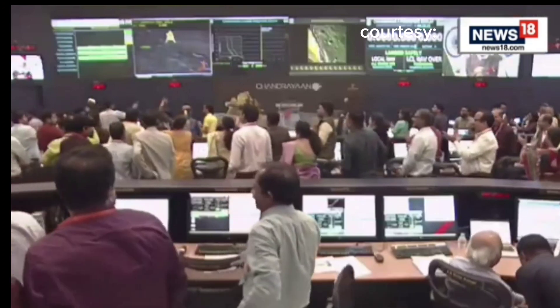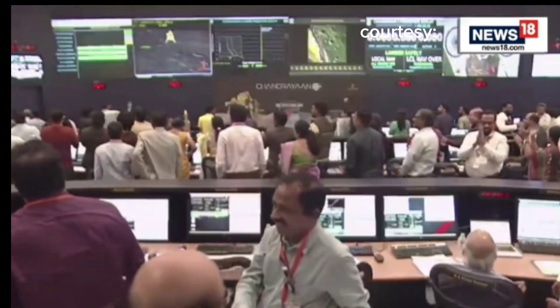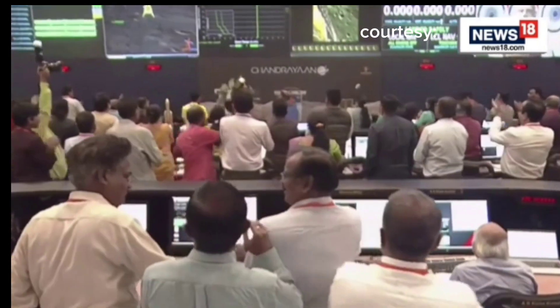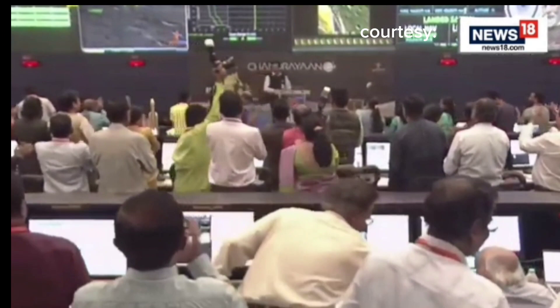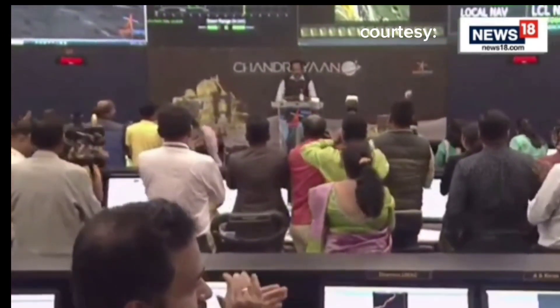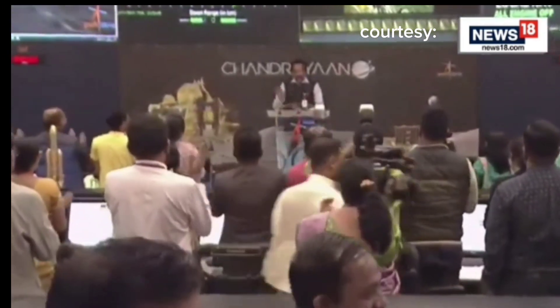The lander module is completely safe and safely on the ground. This is a very good thing for us. The hard work of the entire ISRO community has come to fruition.